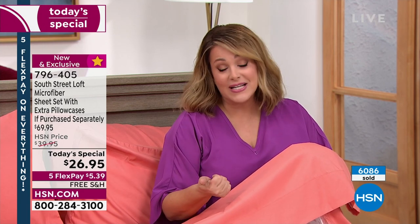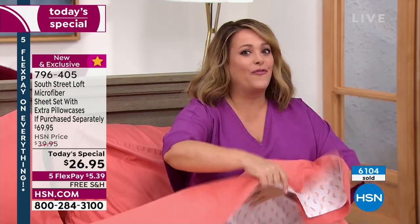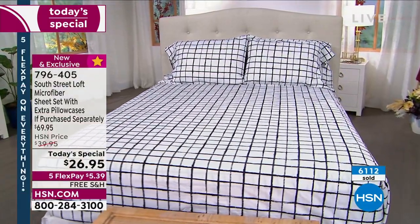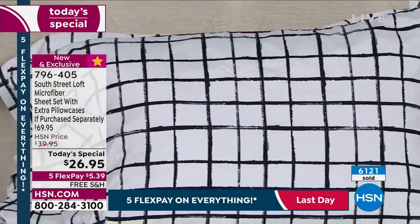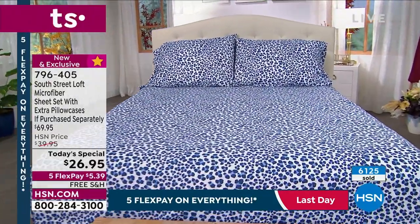This is the last sheet set today's special of the year. Think about gifts — people really love practical gifts as long as you know the size of their bed. That's why people put them on wedding and baby shower registries. Think about decorating for fall and winter, or picking up a spring set as well. At this price you could do that — you could mix and match. Look at that navy leopard — how fun.